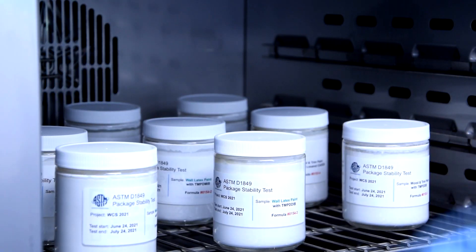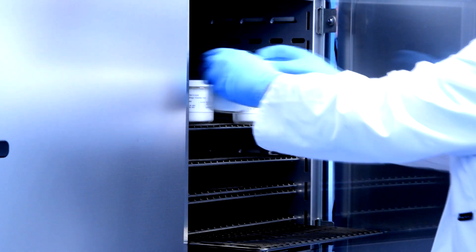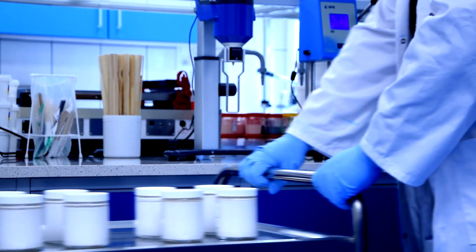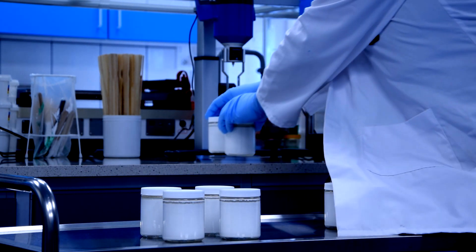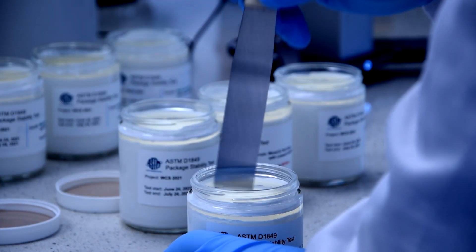The stability of latex paints is crucial for determining expiration date. Standardized tests in accordance with ASTM are carried out on samples subjected to accelerated aging in liquid form, and then we evaluate to what extent they have changed and which raw materials are responsible for this.